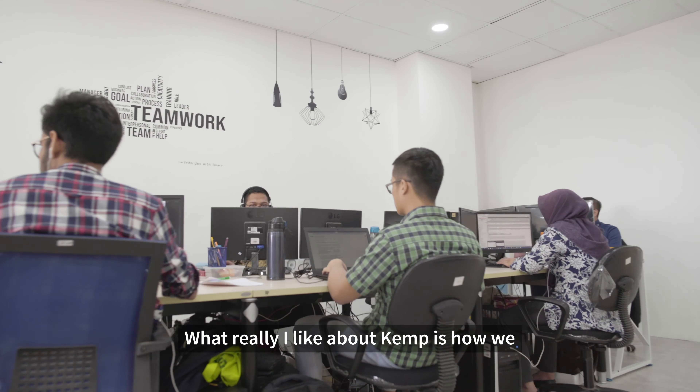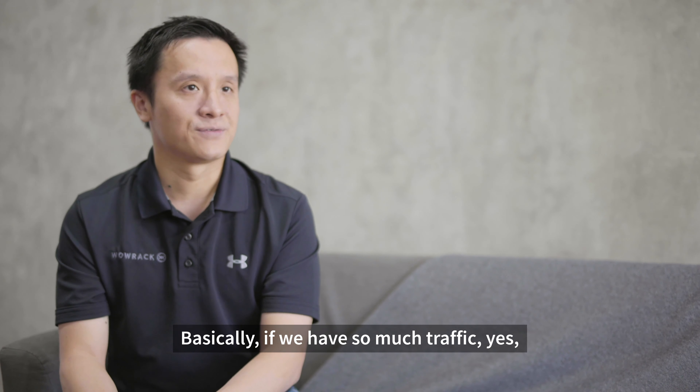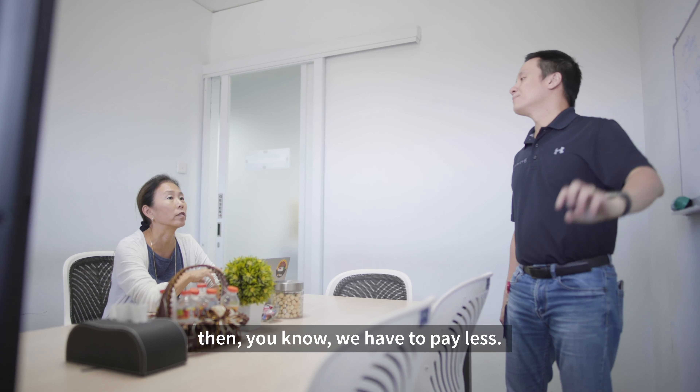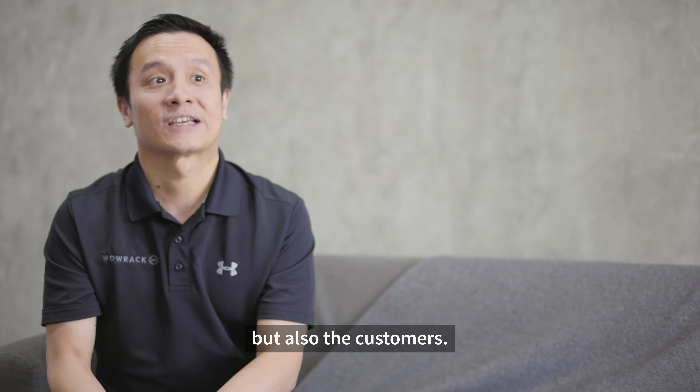What I really like about CAM is the pay-per-use basis. Basically, if we have more traffic, we pay more; if we have less traffic, we pay less. It actually saves costs for not just us, but also our customers.